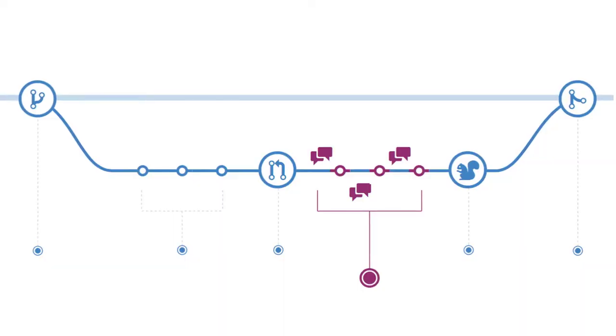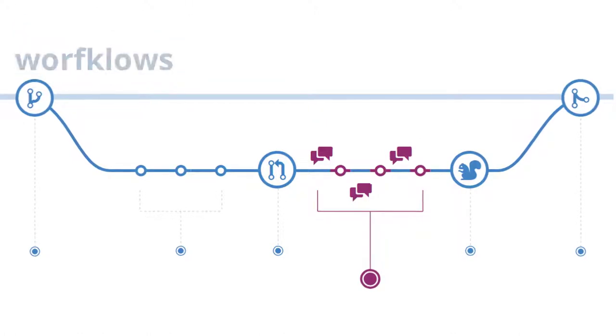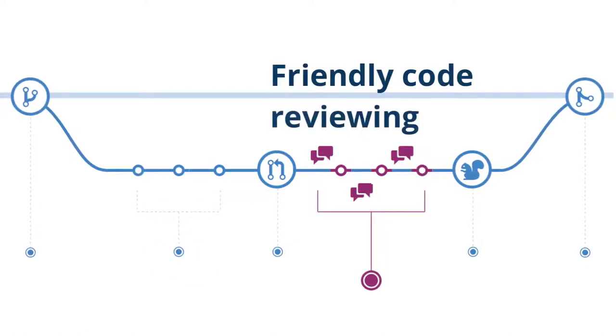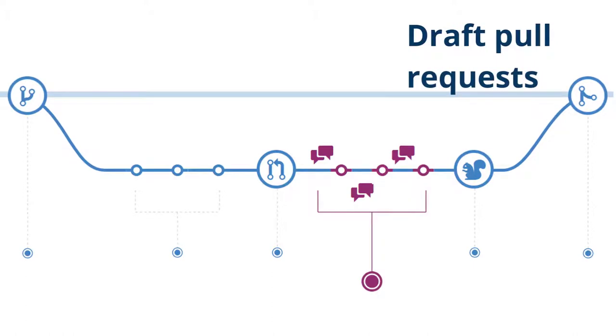Contributing has been simplified thanks to hand-holding in pull request workflows, widespread adoption of continuous integration, diverse code checkbots, friendly code review processes, and the use of draft pull requests to allow incremental reviewing of work in progress.